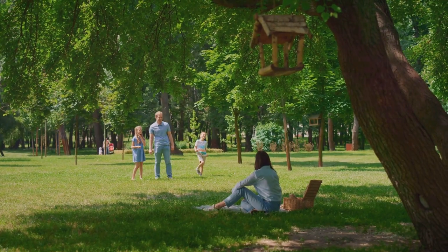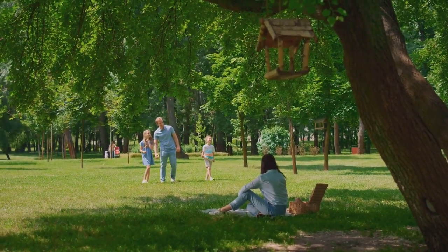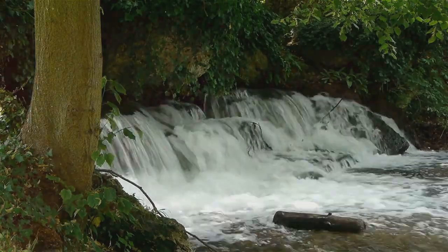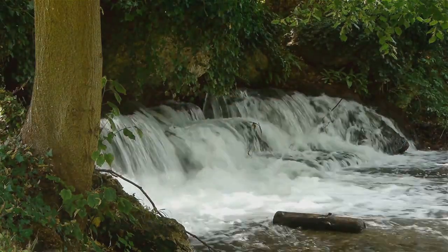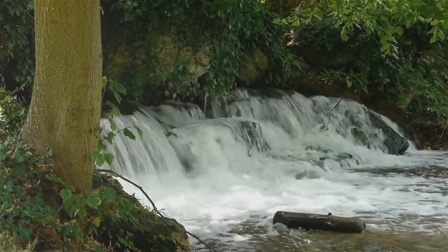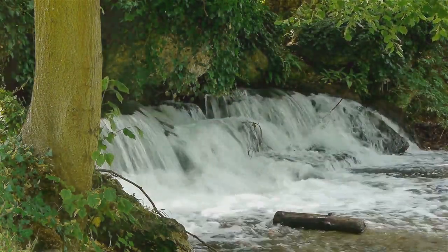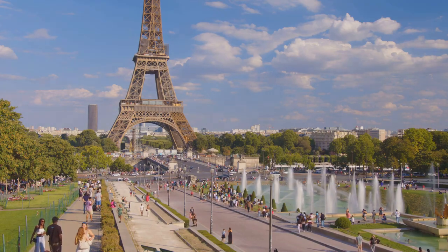Sitting high atop the rocky island in the centre of the park's lake, the temple offers a breathtaking panoramic view of the city. Equally enchanting is the park's grotto, a hidden cave complete with a waterfall. This man-made wonder, located beneath the towering cliffs, offers a cool retreat on a hot summer day.